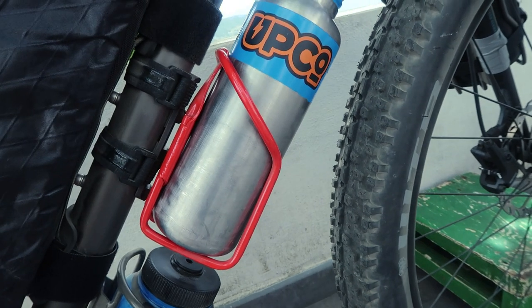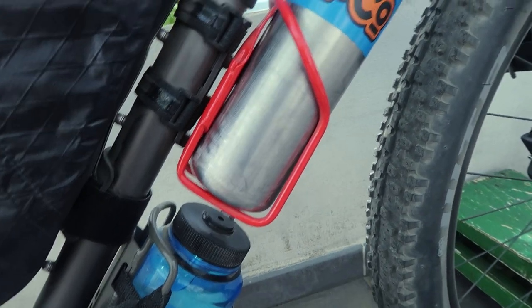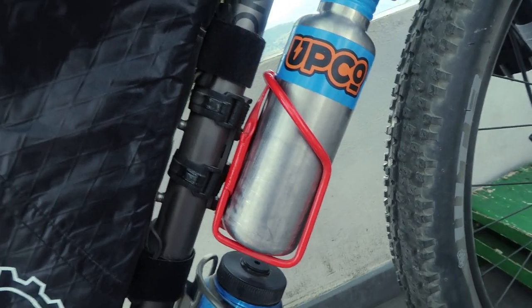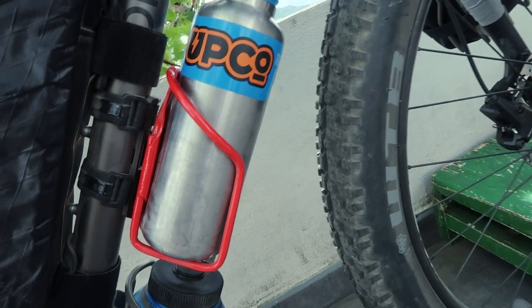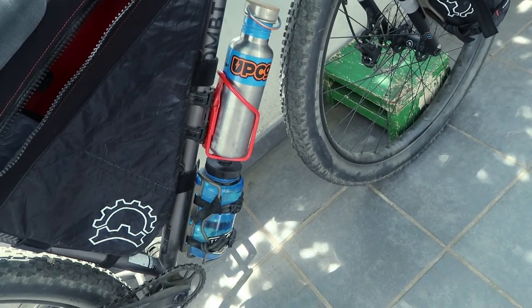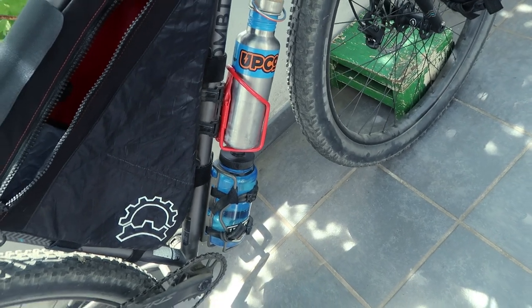And then there's the Lezyne Power Cage — a really super tough aluminium bottle holder that pinches in tight on metal bottles. It was a good bikepacking.com tip that I went for: inexpensive, really robust, and light.